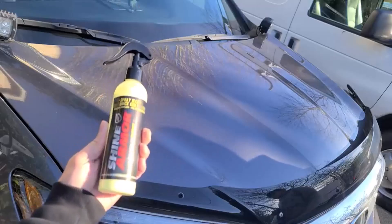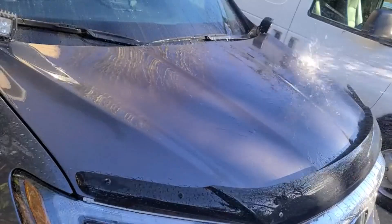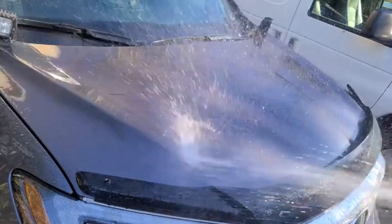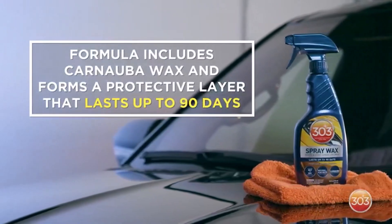Hey everyone! Welcome back to my channel, where I review the top products on Amazon, so that you can make an informed purchase decision. Today, I'm excited to share with you my top 5 picks for the best spray wax on Amazon. There are many ways to keep your vehicle looking shiny and new, including using a spray wax.